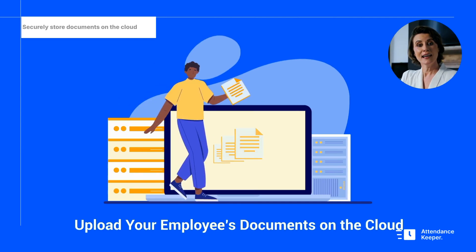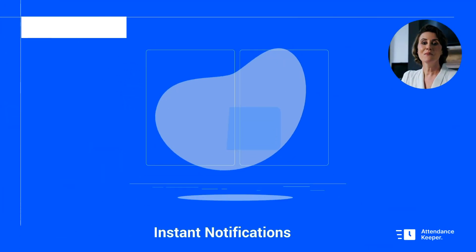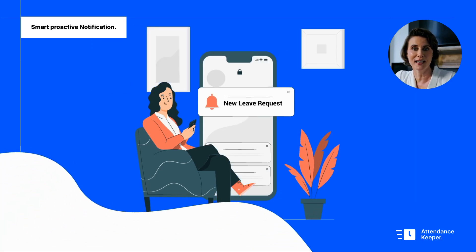Securely store and access immigration and key sensitive documents in the cloud and always stay audit-ready. Get proactive notifications for visa expiration or sensitive document expiration — no more last-minute scrambling.